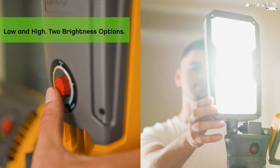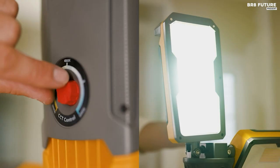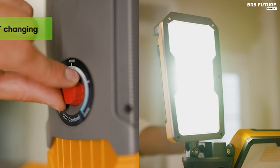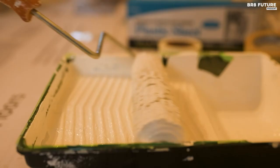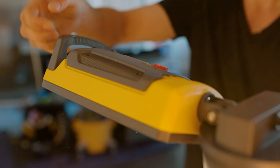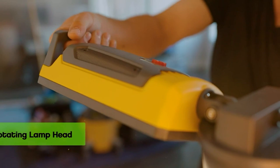With its 90-degree vertical and 330-degree horizontal rotation lamp heads, tripod stands with flip lock, built-in cord wrap system, practical handle, and compact dimensions when closed, this work light offers unparalleled convenience for transportation and storage.